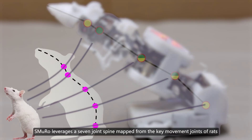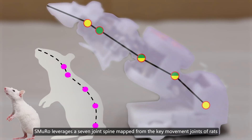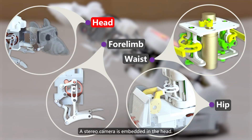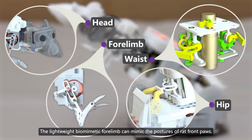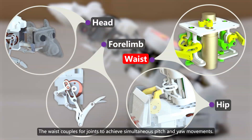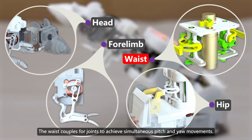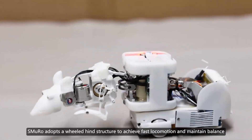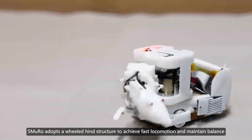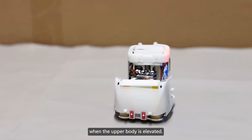SMURO leverages a seven-joint spine mapped from the key movement joints of rats to realize complex postures. A stereo camera is embedded in the head. The lightweight biomimetic forelimb can mimic the postures of rat front paws. The waist couples four joints to achieve simultaneous pitch and yaw movements. SMURO adopts a wheeled hind structure to achieve fast locomotion and maintain balance when the upper body is elevated.